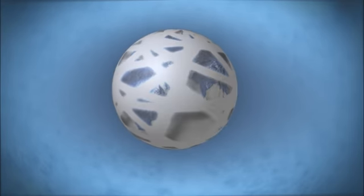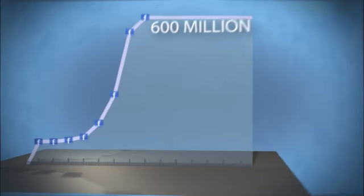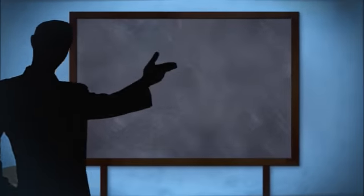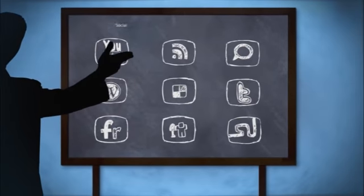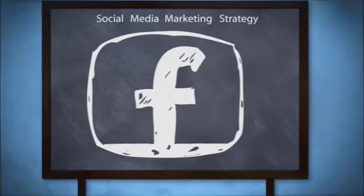We all know that Facebook is rapidly changing the way the world communicates, and it's also changing the way we do business. With over half a billion people on Facebook, most experts agree that nearly every business now needs a social media marketing strategy, which starts with high-performance Facebook pages.